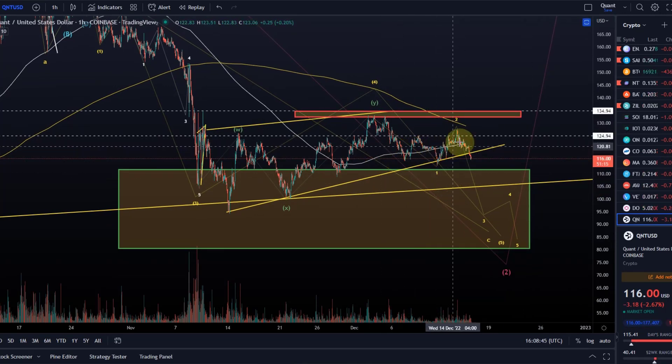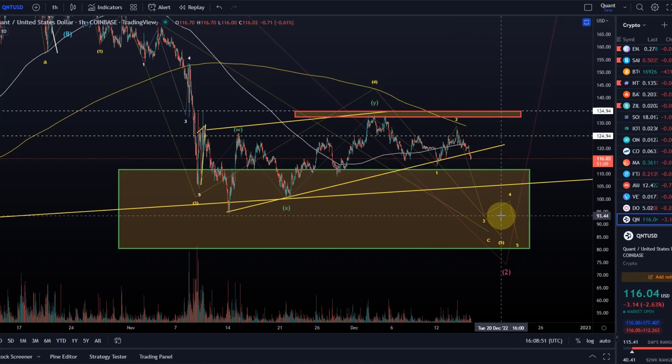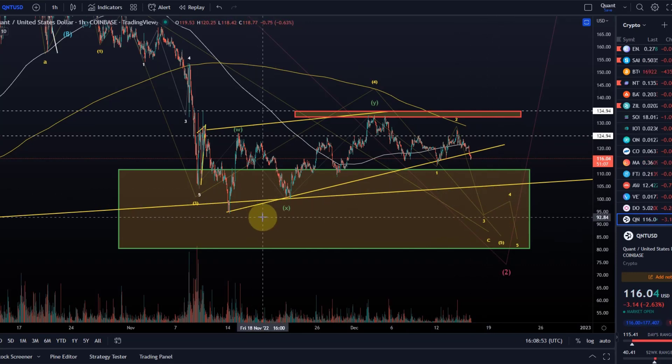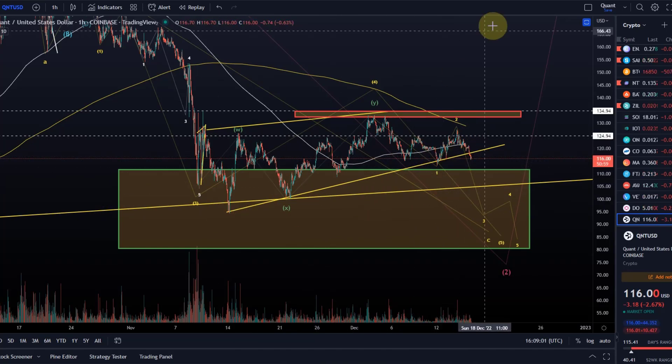We even dropped below the 20-day moving average here — the white line — and we are still below the 50-day moving average. That is rather bearish, so a downtrend is in play here. These moving averages can be considered trend filters, and we are below both of them. We've also broken out of this pattern to the downside, which is the first significant event here for a little while.